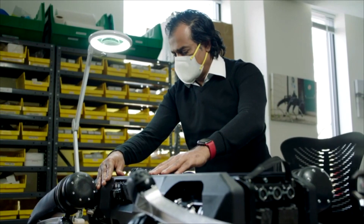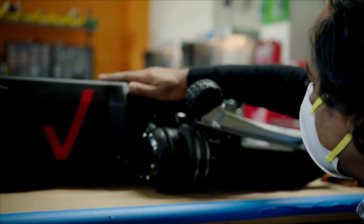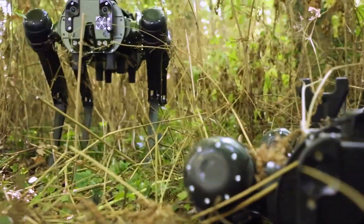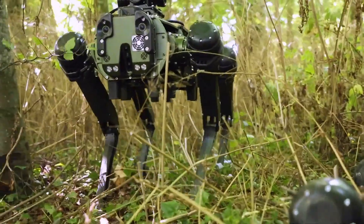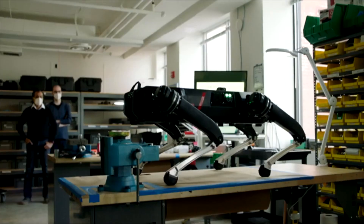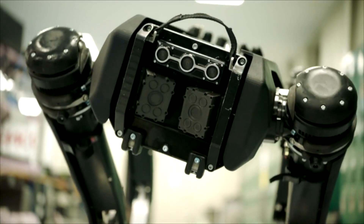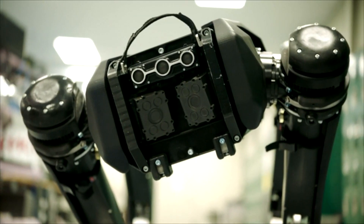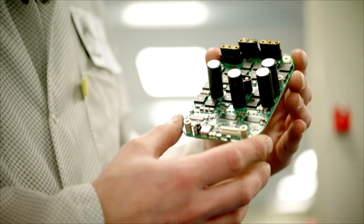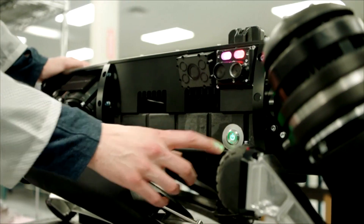Repairs are another area where this machine stands out. In a combat zone, there's no time for complicated fixes. That's why the Vision 60 is built with a modular design. If a leg gets damaged, swap it out in minutes. Camera malfunction — replace it just as easily. Even the main CPU can be swapped out on the fly, meaning that instead of being a liability when damaged, it can be back in action almost immediately.